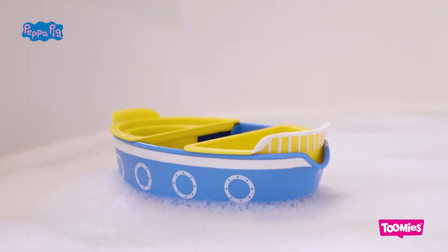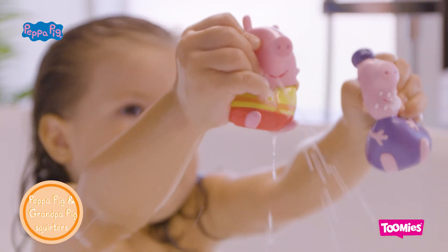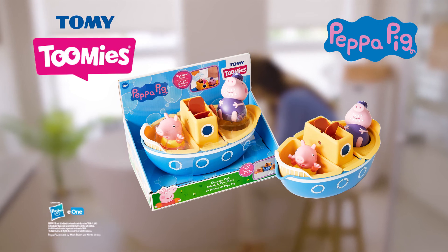Build the boat and then set sail on an adventure. All aboard! You're getting us all wet, Peppa! Grandpa Pig Splash and Pour Boat from Toomey's.